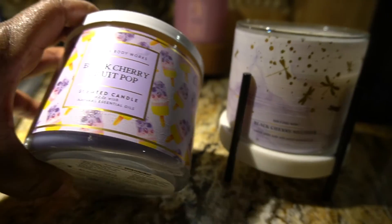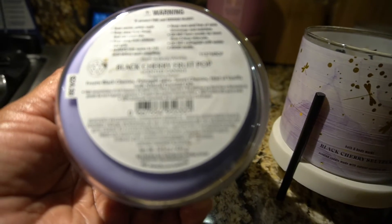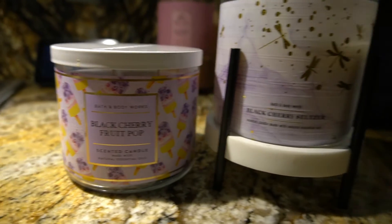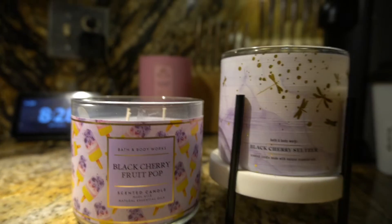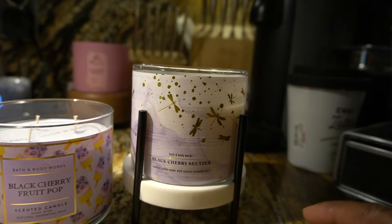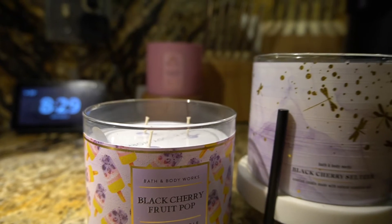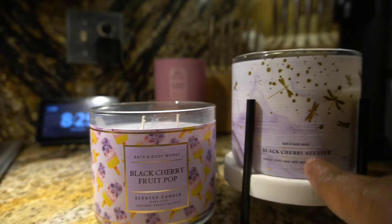This Black Cherry Seltzer is giving me very much the Black Cherry Fruit Pop candle — it has that same black cherry note. The scent notes in Black Cherry Fruit Pop are black cherry, pineapple juice, sweet cherries, and a hint of vanilla. On cold, these two are very much alike. The Seltzer version is more of a concentrated, deep black cherry to me, whereas the Fruit Pop is more toned down.